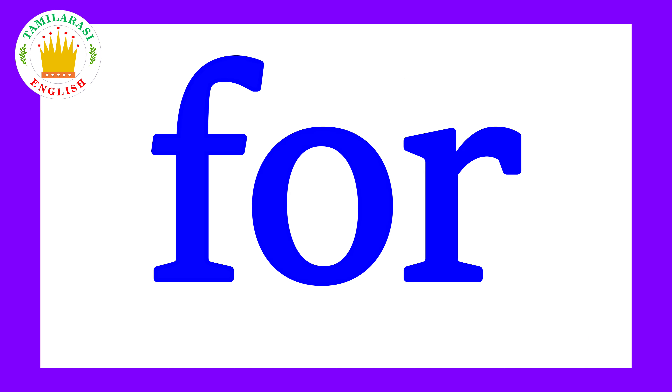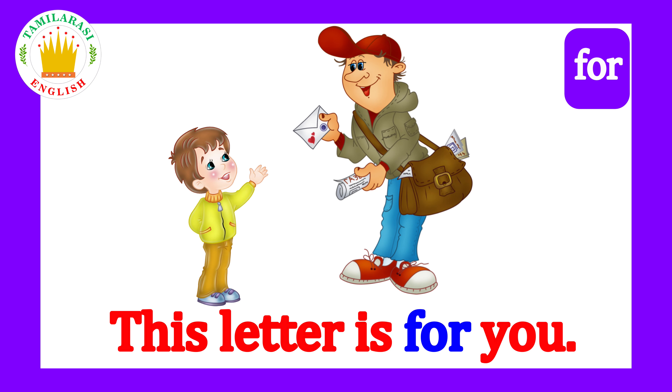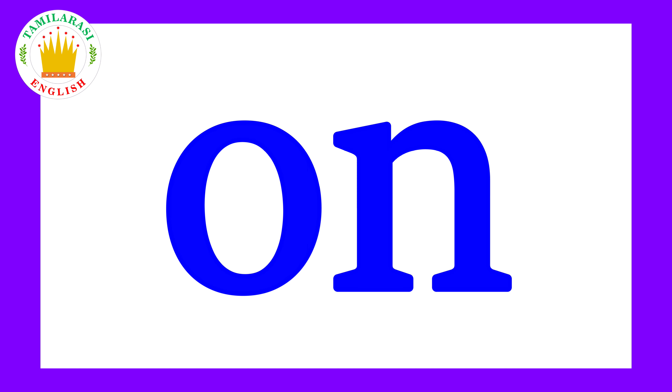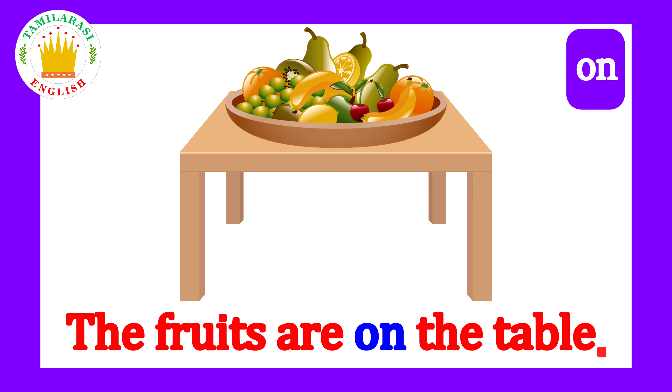For! Say it kids! For! This letter is for you! Or! Say it kids! Or! The fruits are on the table!